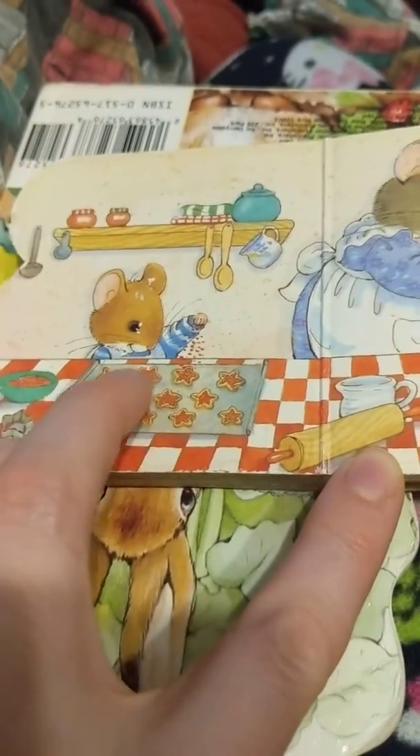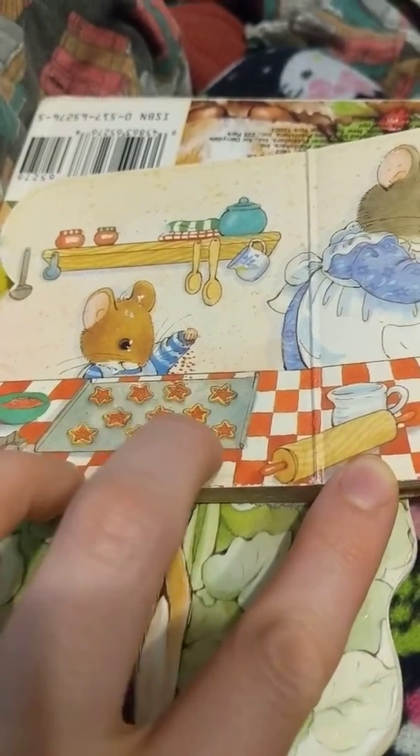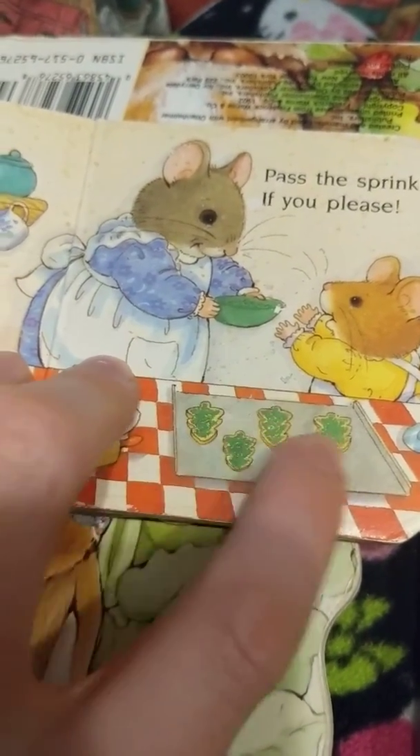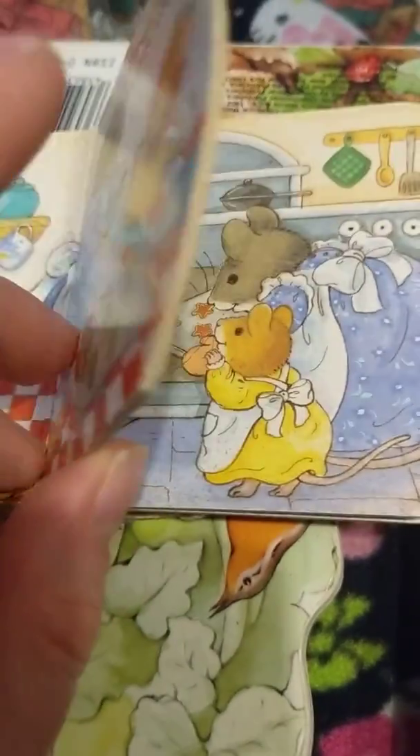Now he's sprinkling. His Mommy gave him red sprinkles and he's sprinkling the red sprinkles on his cookies. And she gave the other mousey green sprinkles and she sprinkled green sprinkles on her cookies. They're very helpful.